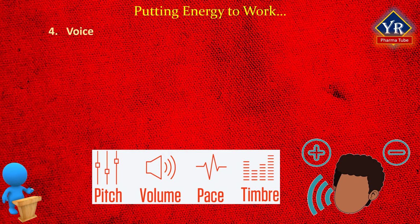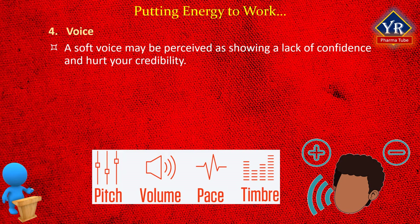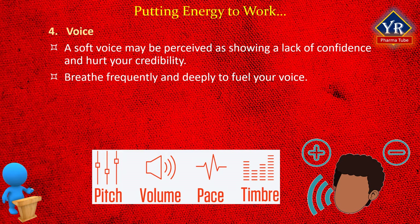The fourth tip: voice. You need to stay aware of your volume. A soft voice may be perceived as showing a lack of confidence and hurt your credibility. All vocal production starts with breathing. Breathe frequently and deeply to fuel your voice. When you speak, variety is the key — vary your pitch, volume, and pacing as you do in natural conversation or in storytelling. To find out if you have a volume problem before a presentation, ask someone who will give you a straight answer. Ask that person if you can be heard in the back of a room, if you trail off at the end of a sentence, or if you are speaking too loudly.